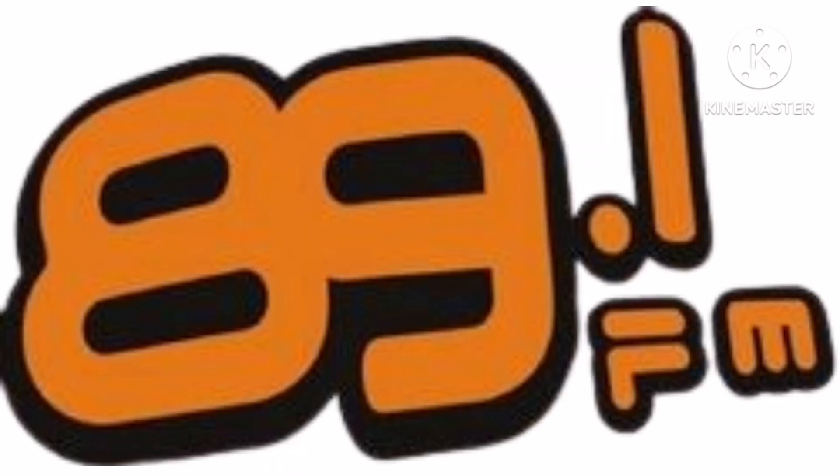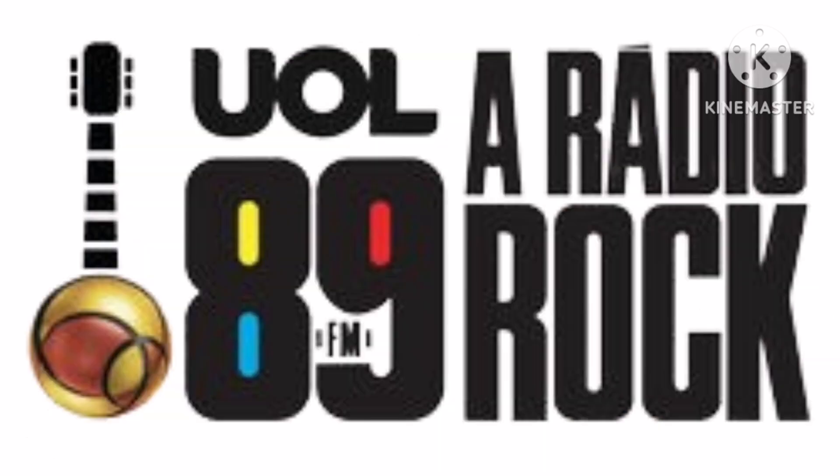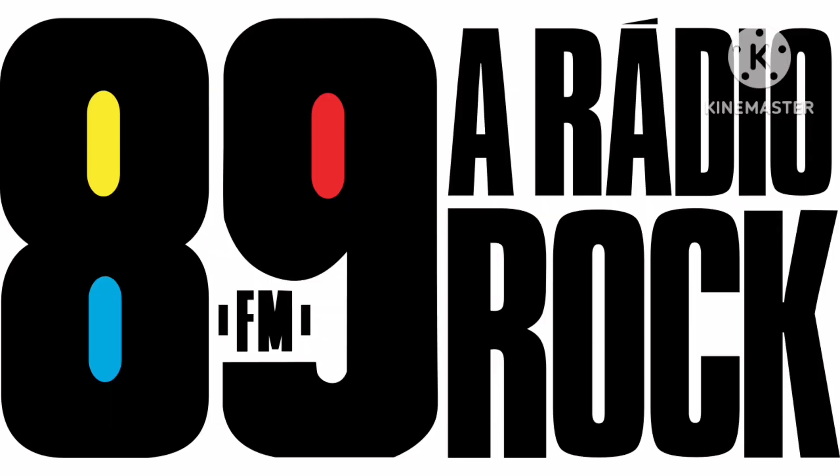2012 to 2012, as 89FM, there is an orange number 89 on a black outline and on the right of it there is an orange line on a black outline, and under it there is the word FM in orange text on a black outline. 2012 to 2013, as All 89FM A Rádio Rock, there is a black and yellow guitar and on the right of it there is the word All in black text, and under it a black, red, yellow, and blue number 89 with the words A Rádio and Rock in black text. 2013 to the present, as 89FM A Rádio Rock, the guitar and the word All have been removed and the number 89 is bigger.